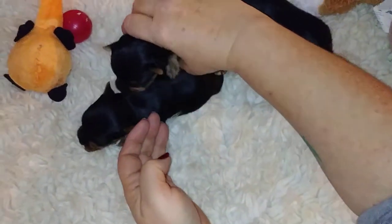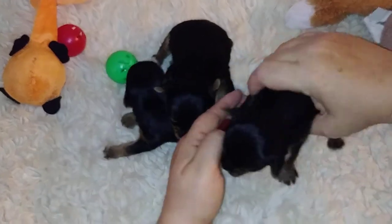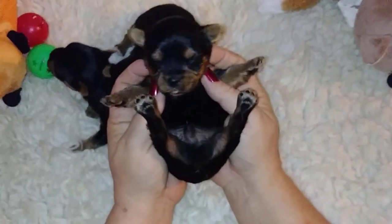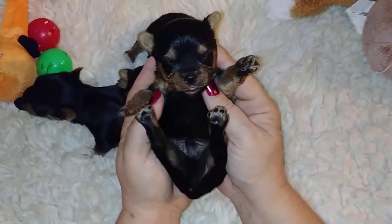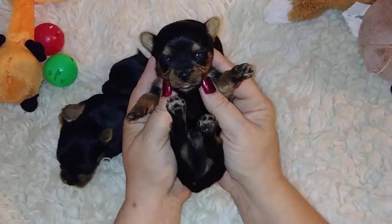Last but not least, this is the biggest boy, and he's still tiny. He's probably going to chart for maybe four and a half pounds. He's a little fat as a little tick, but there he is, and he's cute as a little button. He's got short legs, cobby body, and prick ears.